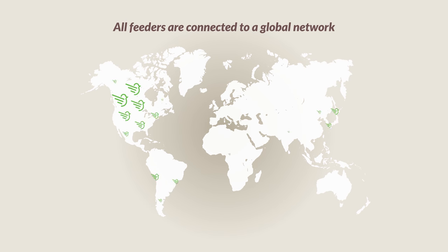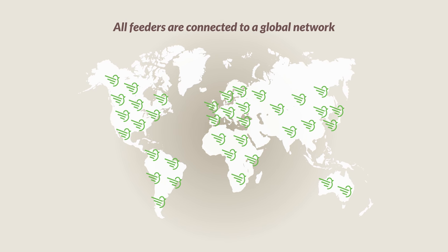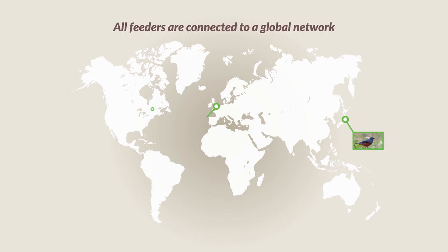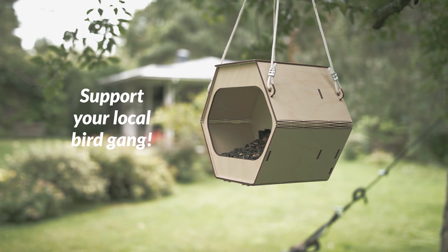As all Ednobird feeders are connected to a global network, you can see which wild birds are visiting feeders around the world — in Japan, the United Kingdom, or Canada. Support your local bird gang. Order Ednobird here.